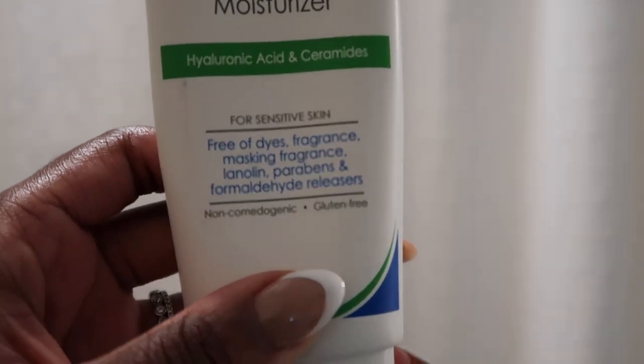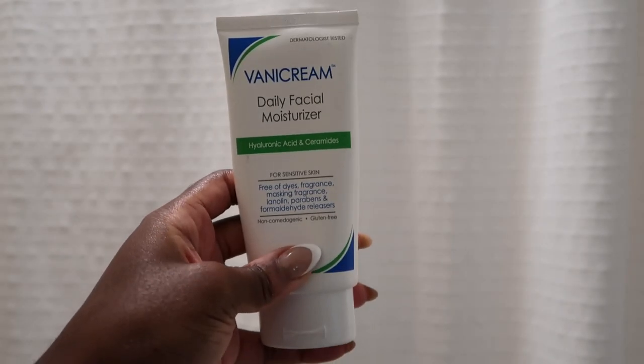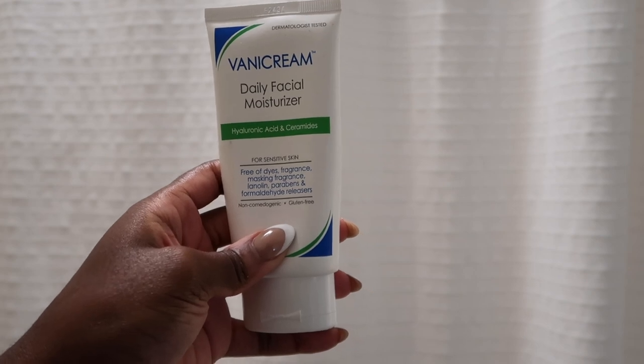I start my skincare routine with the Vanicream daily facial moisturizer. It has hyaluronic acid and ceramides and it's for sensitive skin. In the winter I like a very thick cream, but in the summer I want something a little more light, so that's why I'm going with this one as my moisturizer.